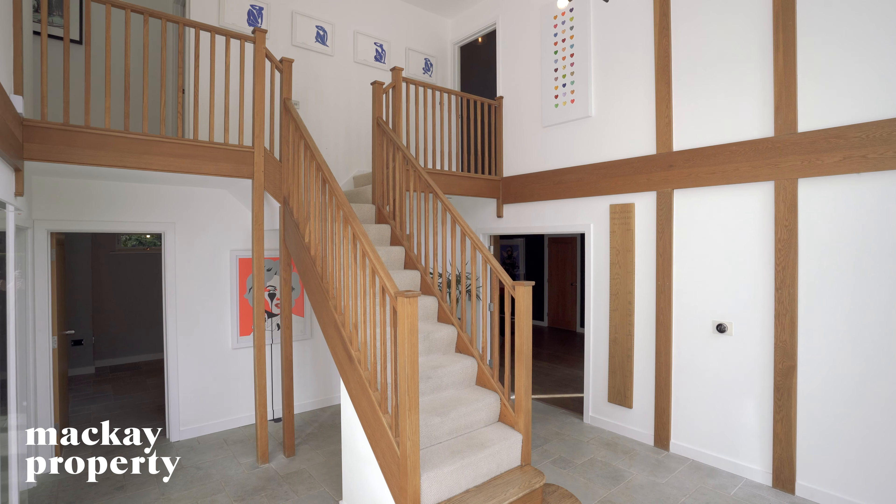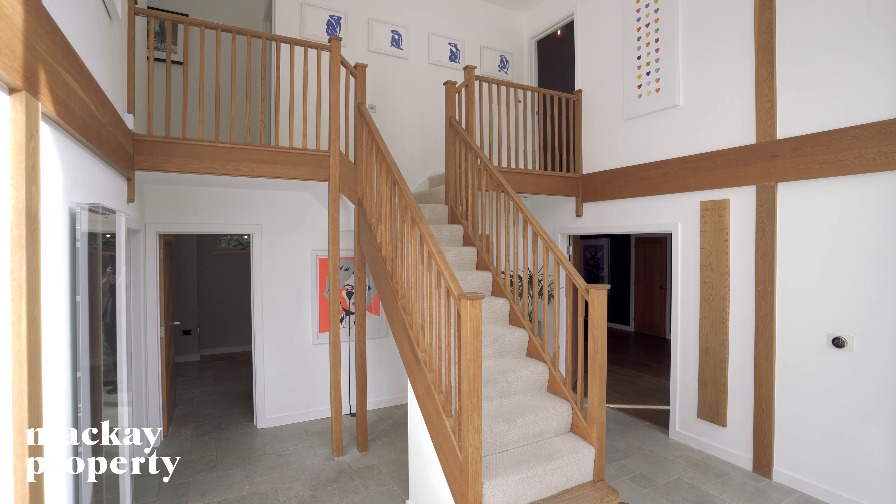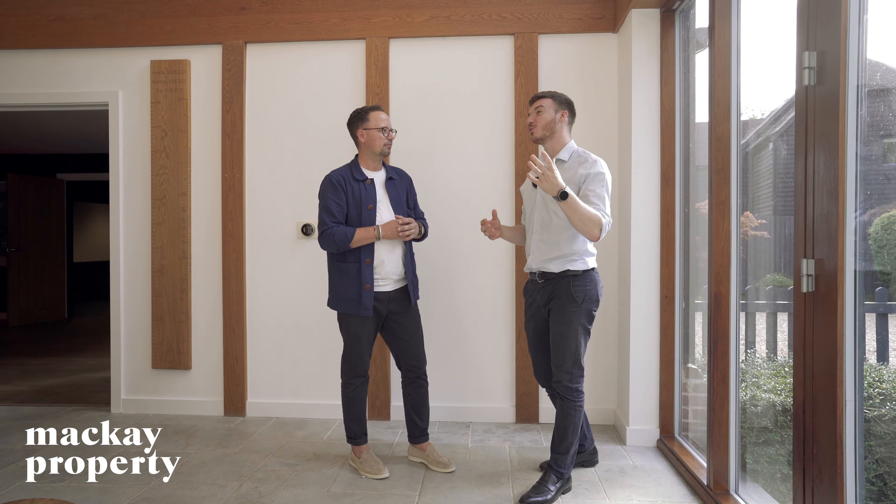Walking in here straight away you're hit with how much of an incredible space this is. It's expansive, with double-height ceilings. You've got contemporary design from the glass and you've got the character from those oak beams.